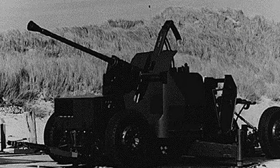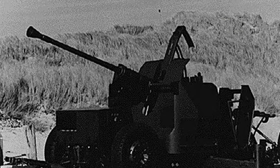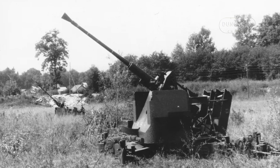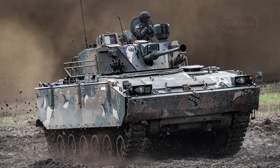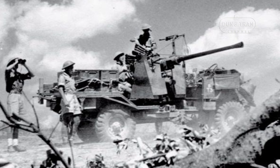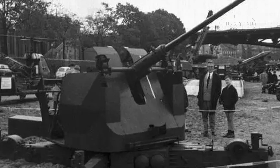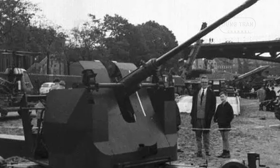Operational history has seen the Bofors 40mm L70 deployed in various conflicts, maintaining a strong presence in global arsenals. The gun's versatility allows for employment in field and naval applications, with notable variants such as the Bofors 4070B, which is mounted on Swedish CV9040 and Korean K21 infantry fighting vehicles. Its widespread adoption ensured its usage in numerous Cold War conflicts and beyond, including the Indo-Pakistani wars, the Korean War, and the Gulf War. Today, it remains a viable solution for air defense, particularly against low-altitude aerial threats such as drones.